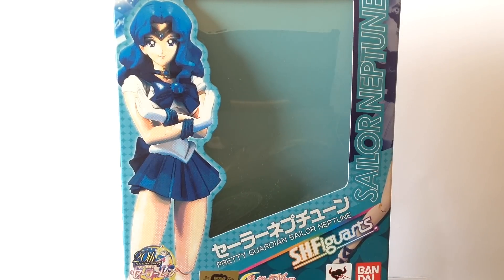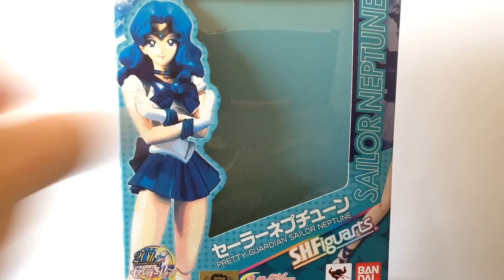Packaging-wise, Sailor Neptune here comes in your typical Sailor Moon packaging with the windowed style box displaying the figure.